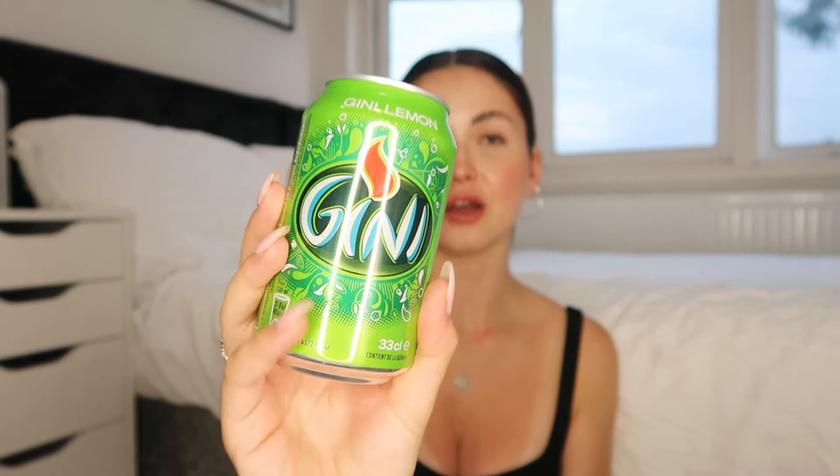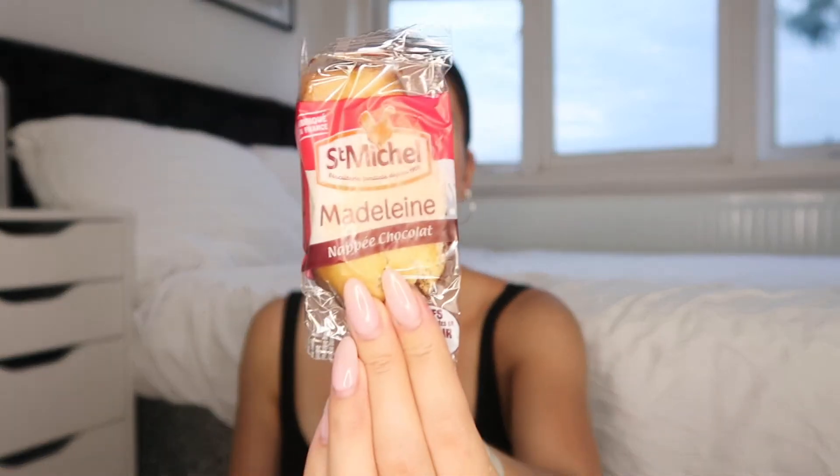You do actually get a drink with this, which is good because I'm going to get thirsty. This is Ginny Lemon — I'm guessing this is like lemonade. Yeah, lemonade, very nice.